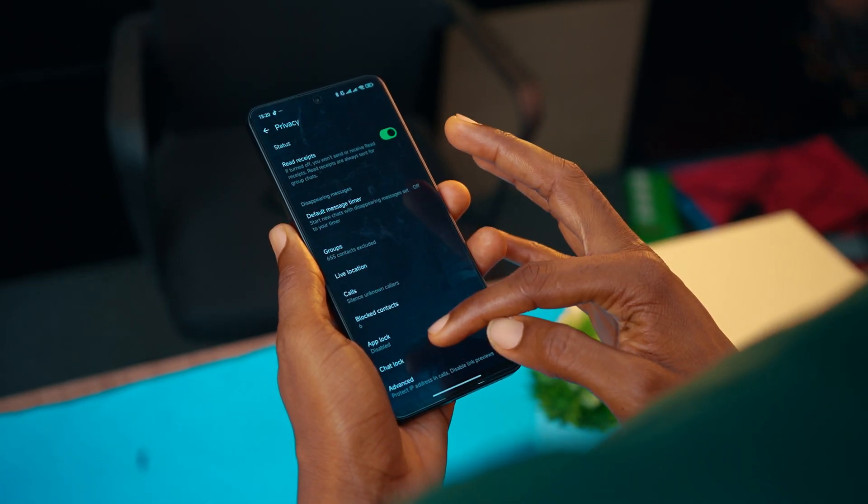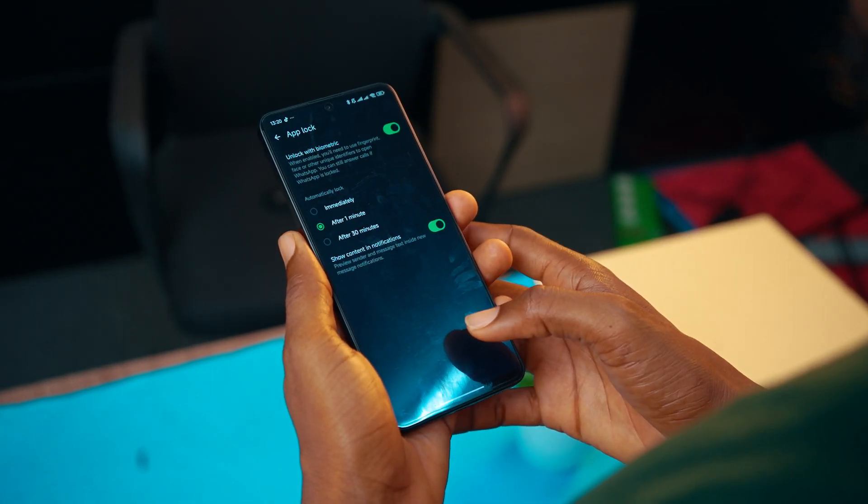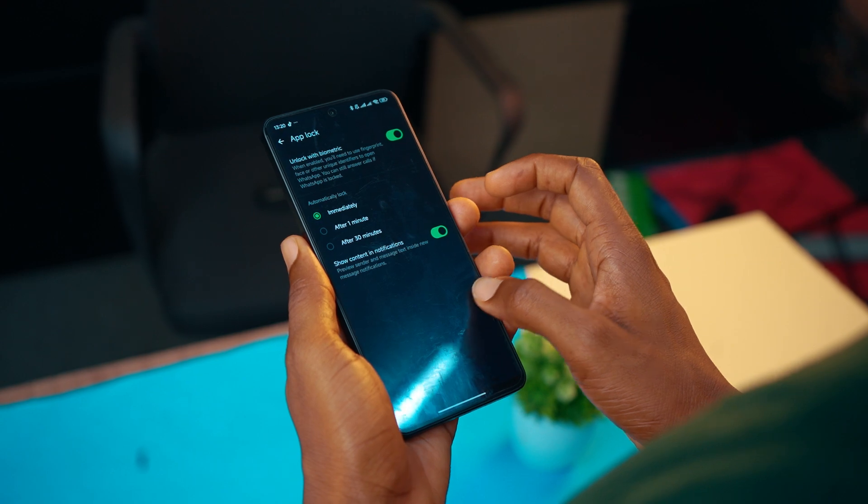You can lock your WhatsApp on Android or iPhone so nobody will have access — only when you unlock it yourself. It works similarly to locking your phone with a fingerprint scanner or Face ID. Inside the Privacy settings, scroll down to App Lock and enable fingerprint or Face ID if you use an iPhone. This will keep intruders away from your WhatsApp.